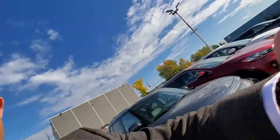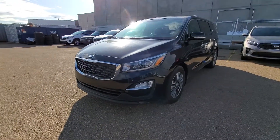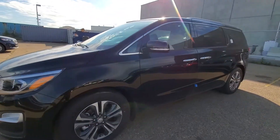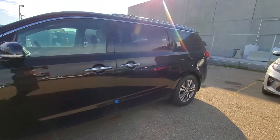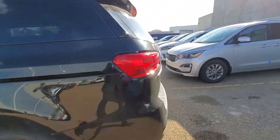Hi Steve, it's Mike here at Kia West Edmonton. I just want to send you a quick video on the 2019 Kia Sedona SX Plus, just so you can get a little more familiar with the car. I'm not 100% sure how much you know about the vehicle, so I just want to show you a quick overview.